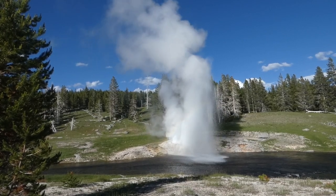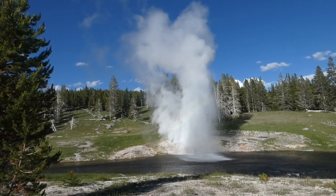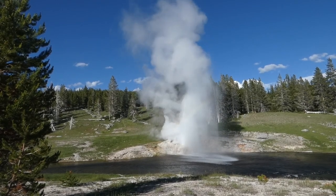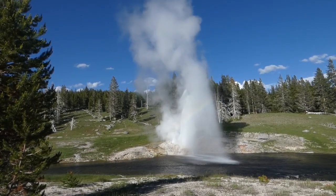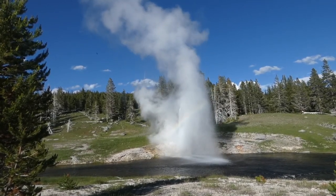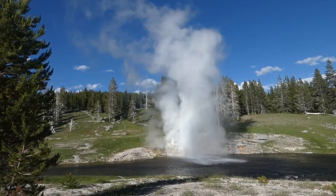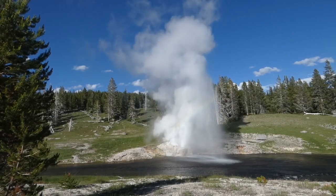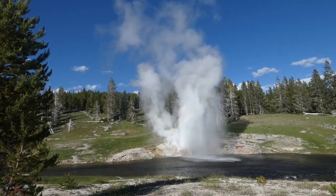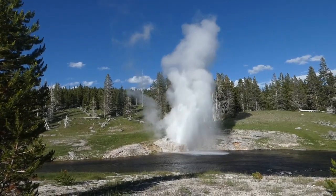Riverside Geyser is one of the most predictable geysers in Yellowstone. Old Faithful is just up the road from us, and it's better known as a more predictable, more reliable geyser. But Riverside can also be predicted very reliably and it does go off at very regular intervals. It normally erupts at intervals of between five and a half and seven hours. Eruptions normally last about 20 minutes, and the geyser generally gets up to about 75 feet.